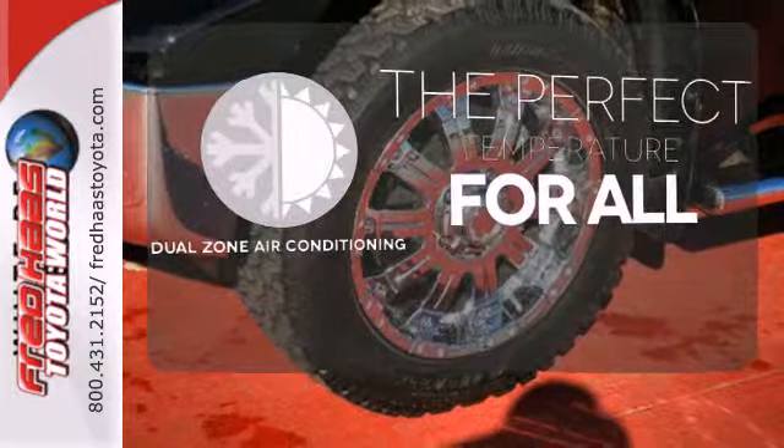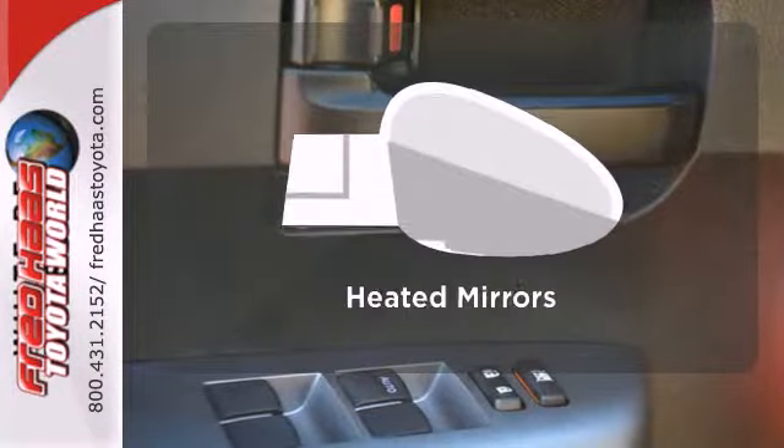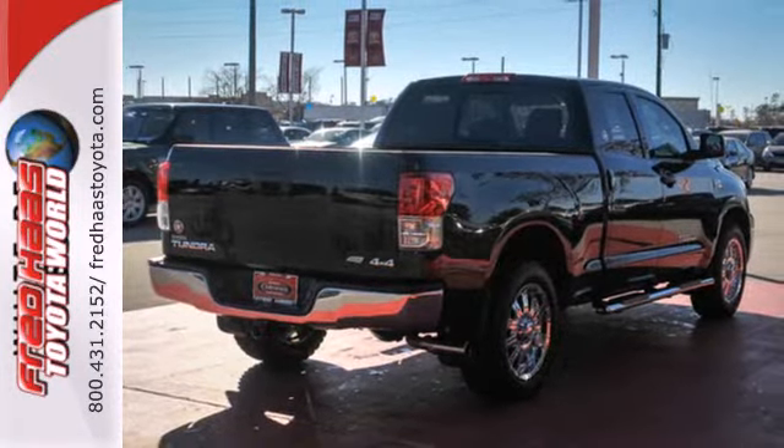It's too hot. It's too cold. Not anymore with the dual zone air conditioning. The heated mirrors let you see behind you without all the work. Got a big appetite for a big truck? This Tundra will feed your hunger.